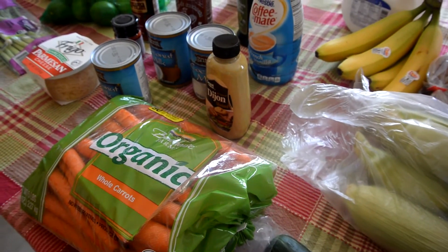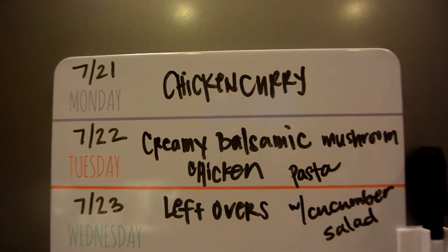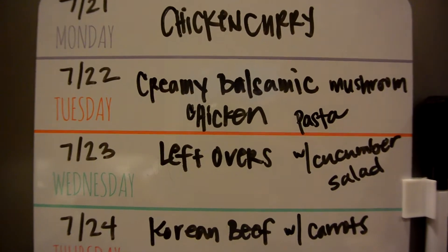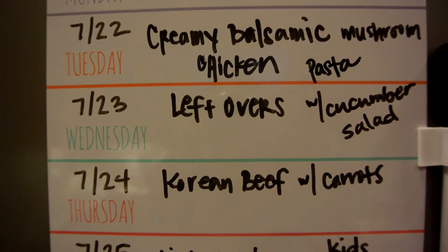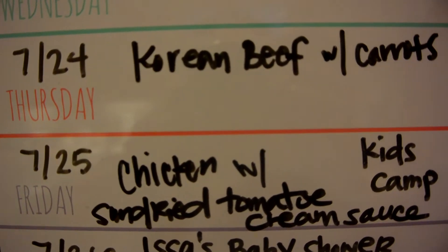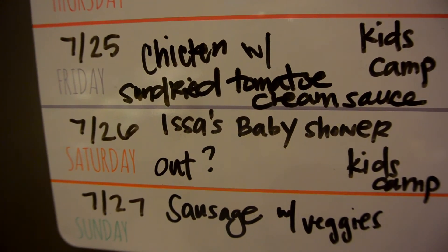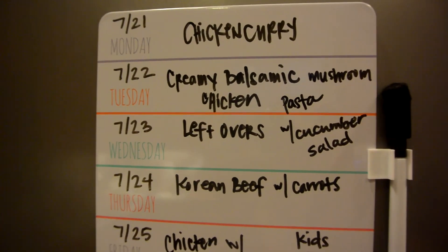Okay guys, so this is the meal plan for this week. Monday: chicken curry. Tuesday: creamy balsamic mushroom chicken with pasta. Wednesday: leftovers — I'm gonna try to make a lot of that. Thursday: Korean beef with carrots. Friday: chicken with sun-dried tomato cream sauce — the kids are gonna be at camp. Saturday we have a baby shower. Sunday: sausage with veggies. So that's it!